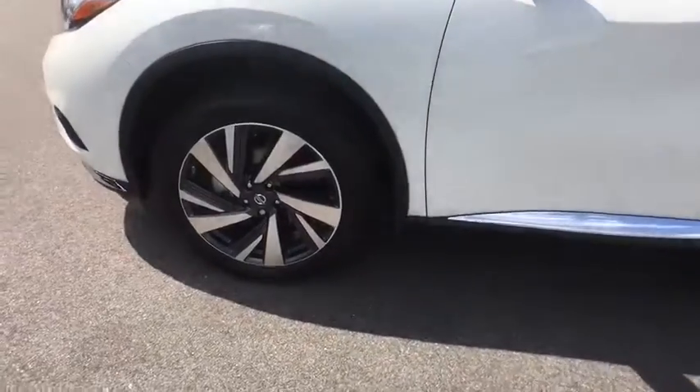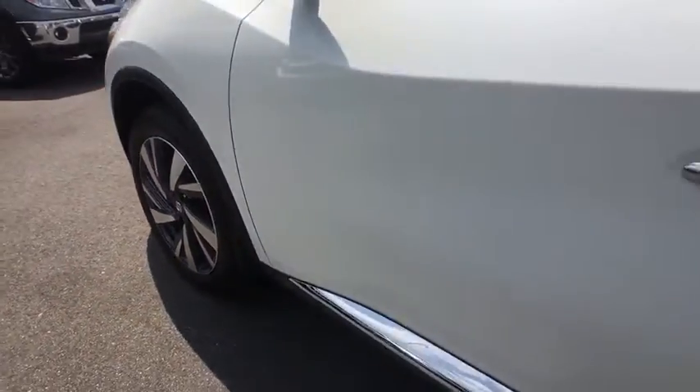Splash guards. This beauty will even make your house keys jealous. Drive it today.